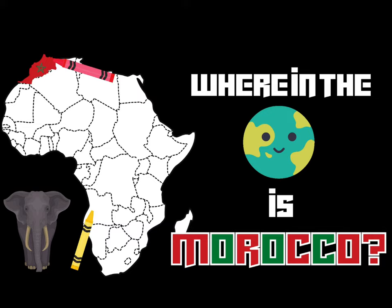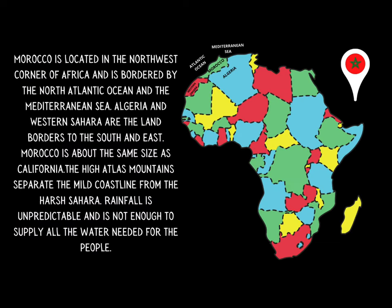Where in the world is Morocco? Morocco is located in the northwest corner of Africa, and it is bordered by the North Atlantic Ocean and the Mediterranean Sea. Algeria and Western Sahara are the land borders to the south and the east. Morocco is about the same size as California. The high Atlas Mountains separate the mild coastline from the harsh Sahara Desert.